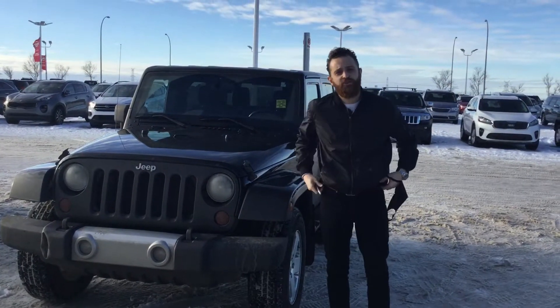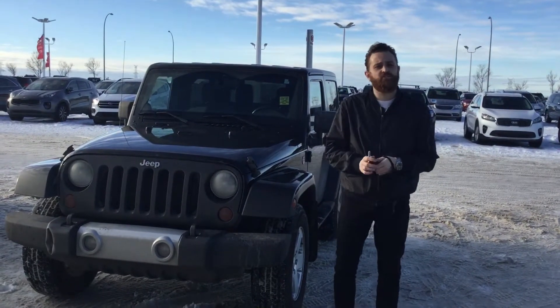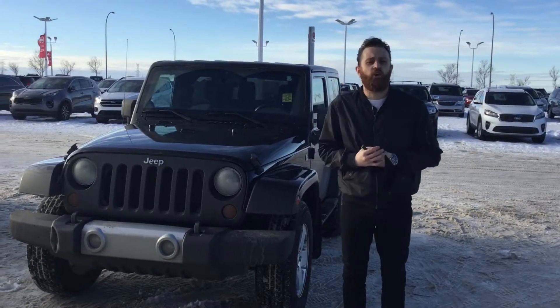Dave, my name is Alex. I'm the pre-owned sales manager here at Sherwood Kia. I'm going to do a quick personalized video walkaround on the exact car you inquired on.